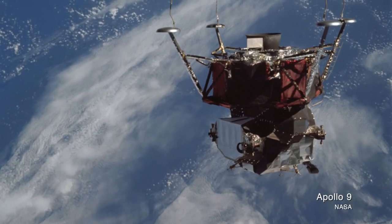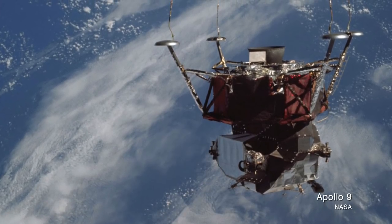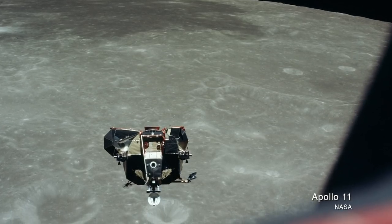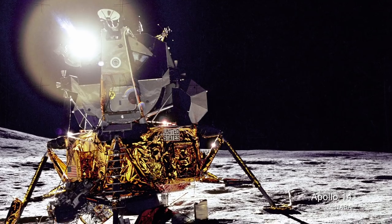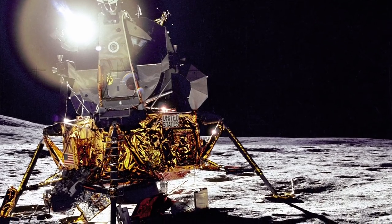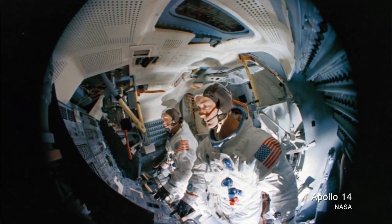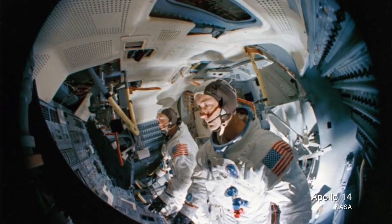Most pictures of the Apollo lunar module show it freely floating in space — either just after disconnecting from the command module about to land on the moon, or with its descent stage gone, about to re-dock with the command module after the lunar landing. Occasionally there are some really beautiful pictures of it sitting on the moon, and of course there are production shots. Occasionally there are pictures taken with a fisheye lens, usually during training, that show more of the vehicle's inside.